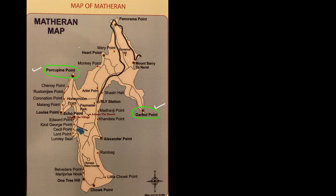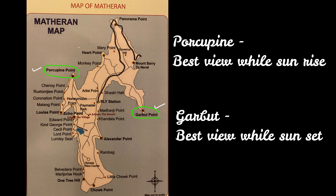As we didn't have much time in Matheran, we missed out on two points — Garbat and Porcupine Point — but we will definitely visit next time. For now, we recommend these both points as must-visits in Matheran, along with the other mentioned points.